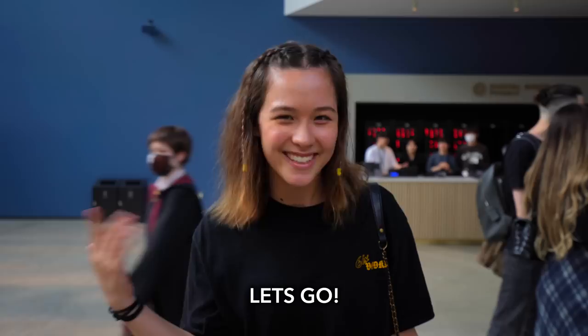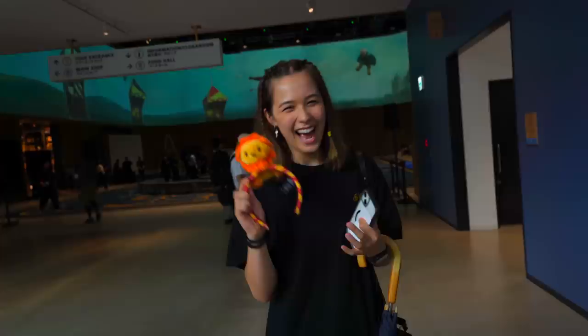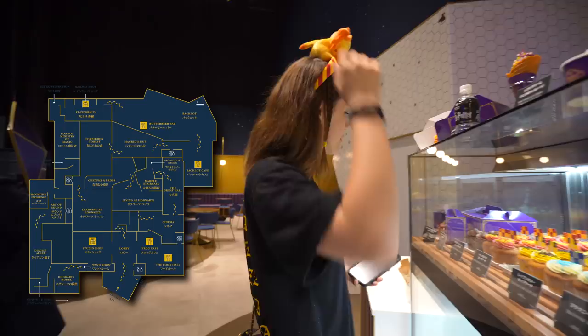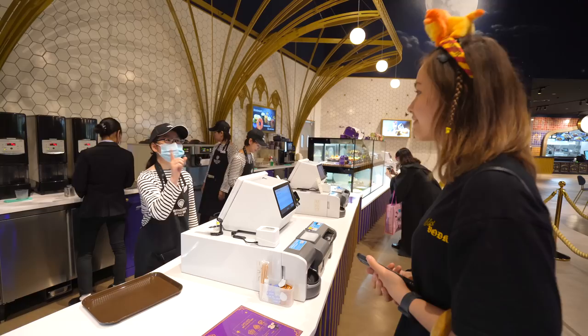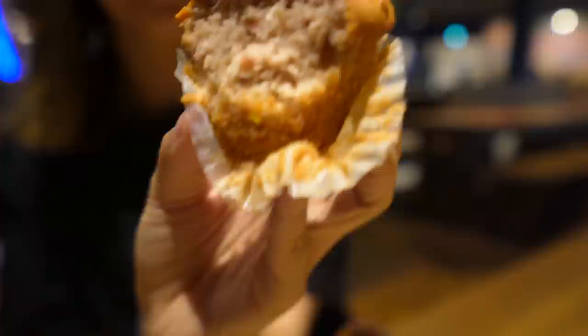As soon as we made it in and got our headbands, we headed straight to the Frog Cafe to grab a quick bite to eat. There were so many colorful options to choose from. I got the strawberry-flavored Gryffindor cupcake, which had little bits of strawberry inside. Usually if the frosting is this thick it's very sugary and overwhelmingly sweet, but this one is very buttery, and the cupcake itself is really mildly sweet.